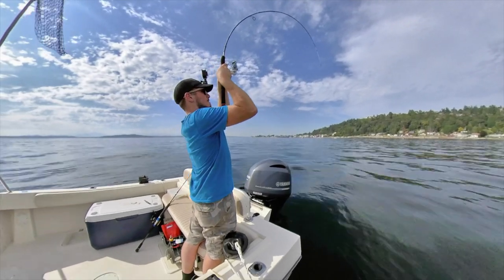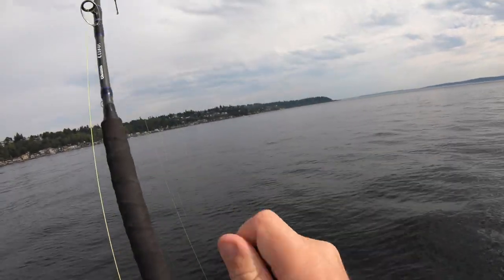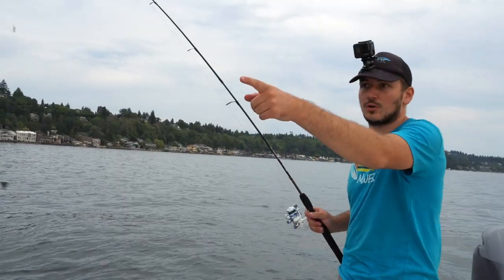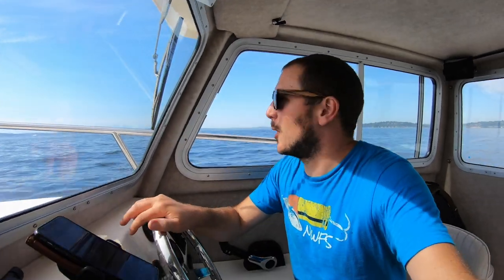Oh, that's a fish! Hey, what's going on guys, welcome to another episode of Northwest Fishing Secrets. We're heading out to a little reef and we're gonna try and catch some perch, cabazon, kelp greenling — anything that we can catch there. Let's go ahead and punch it!